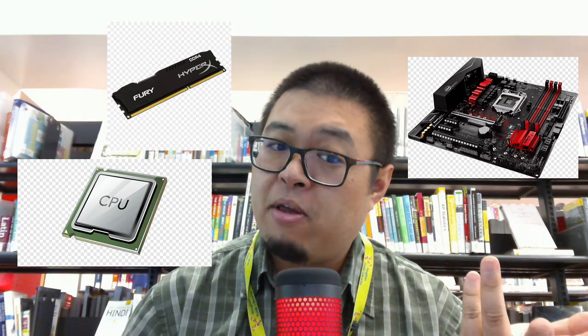No matter the device, they all share three main components to help them work: the CPU, the memory, and a motherboard.